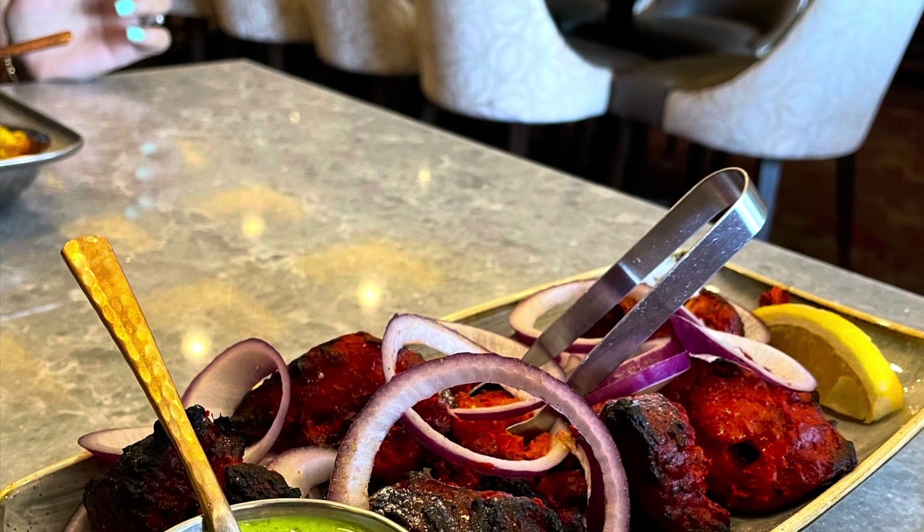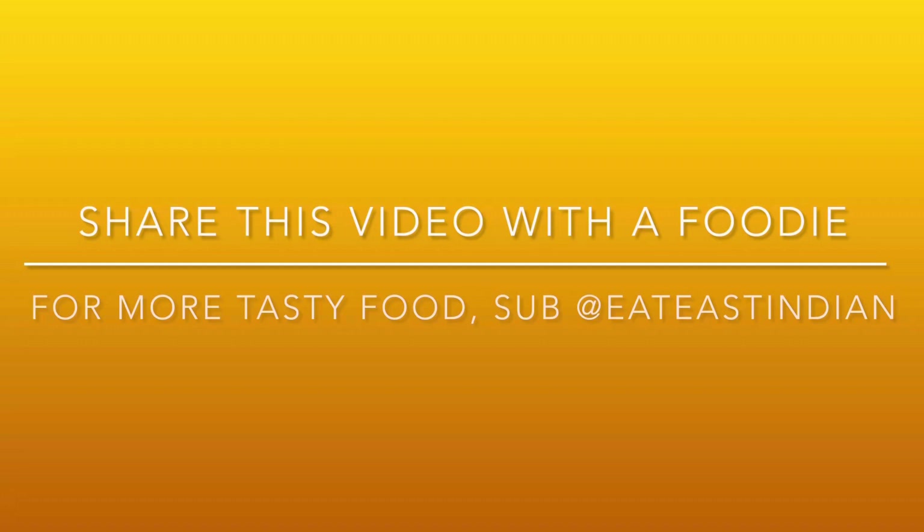Thanks for checking out Haveli Bistro with us, guys. Share this video with a foodie, and we hope that you do subscribe to our channel Eat East Indian, where we bring a variety of food dishes to you — recipes, reviews, and other tasty food items.